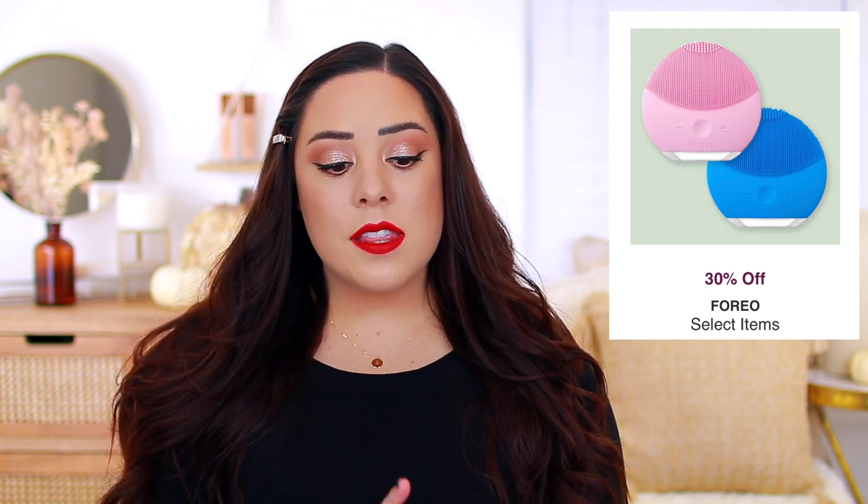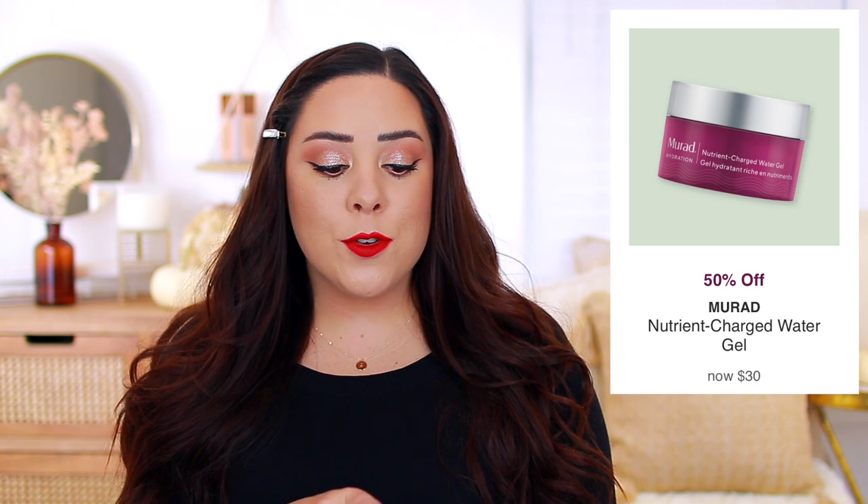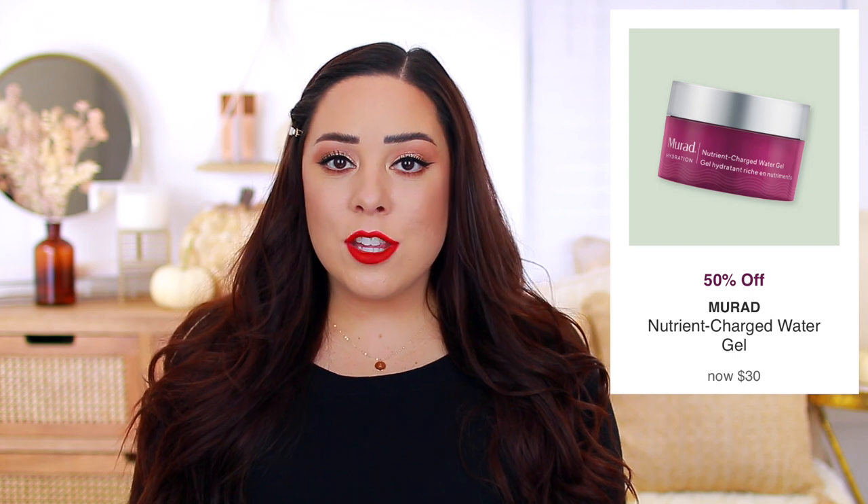The metallic shadows in the Too Faced Chocolate Gold Palette are just really intense and shimmery and shiny and so much fun. Foreo is offering 30% off select items. I don't typically use any sort of brush when I'm washing my face, but when I did, this was the one I liked because it was a lot more gentle than brushes that had actual bristles like the Clarisonic. So if you have sensitive skin, I think you will enjoy that brand. The Murad Nutrient Charged Water Gel is going to be on sale for 50% off, bringing it down to $30. I might try this because I really like the Murad products that I've tried, and this sounds like it could be really nice for oily skin as well.